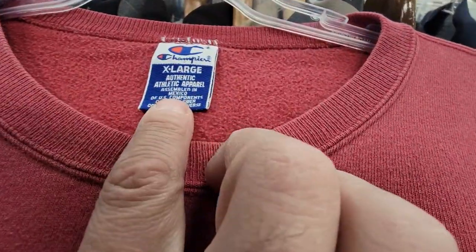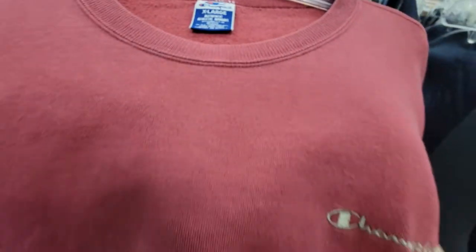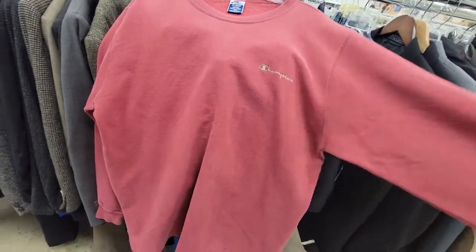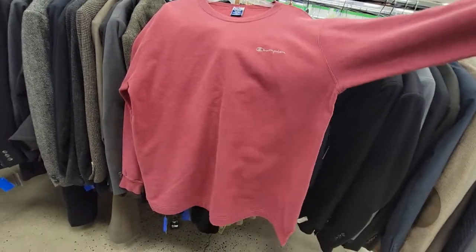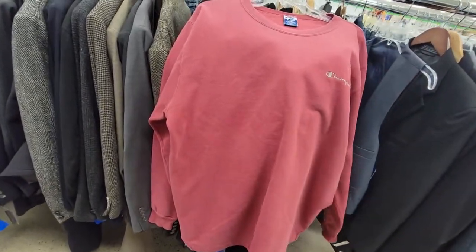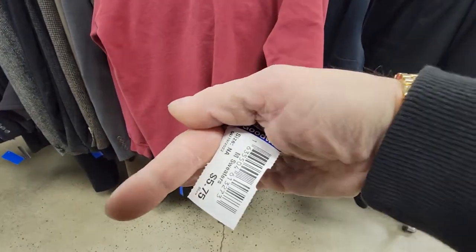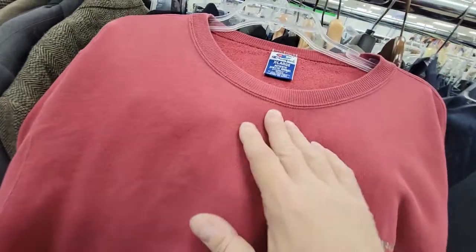This is an older Champion tag — it's not made in USA so it's not really old. It's a nice big size — it's an extra large. It's a cool color. There's like minimal stains on it, so I'm definitely going to pick this up. They're usually five something.